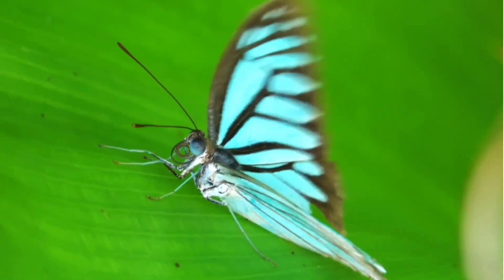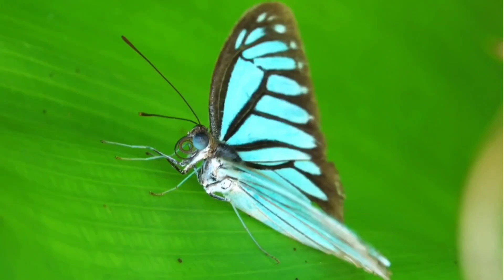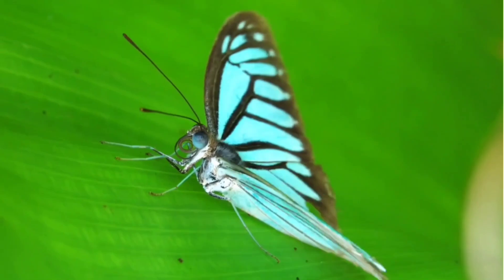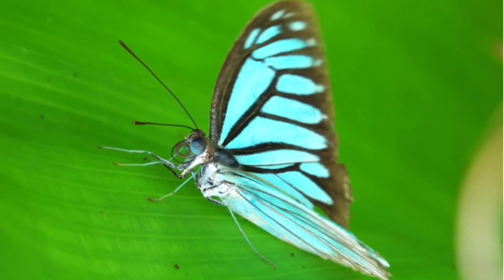Look at the blue butterfly. The butterfly is chilling. And butterfly likes flowers. Look at the butterfly. So, so beautiful.